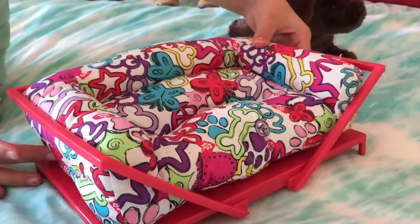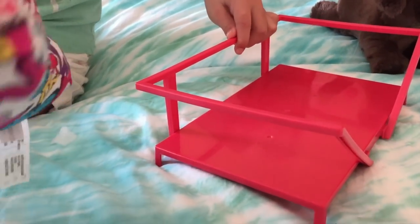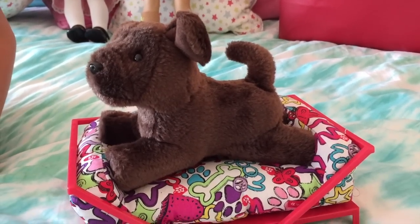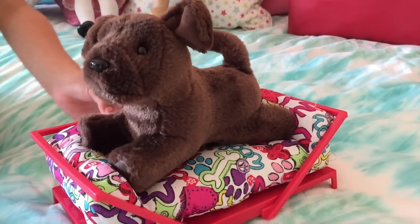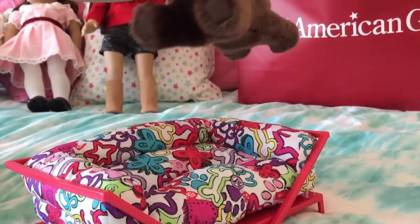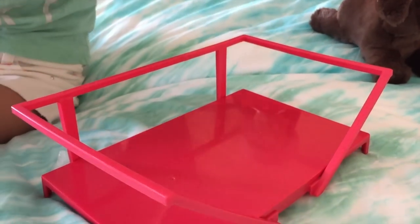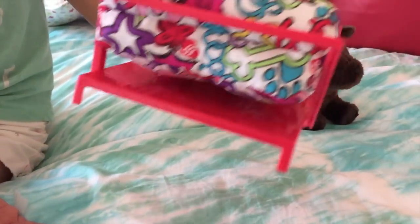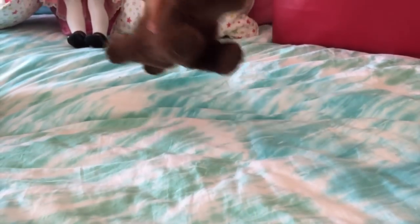The next item is the funky pet bed — it looks just like a couch. It's the perfect size for any American Girl dog so any of them can fit in. This is the chocolate lab one. The cushion can slide out and in, so if you don't want it in, you can take it out.